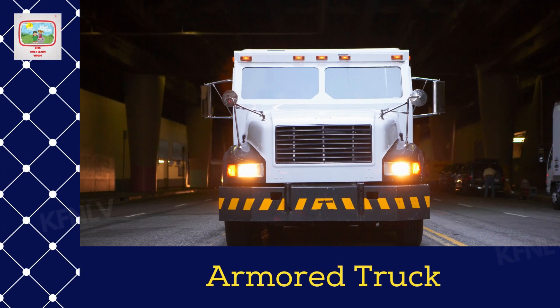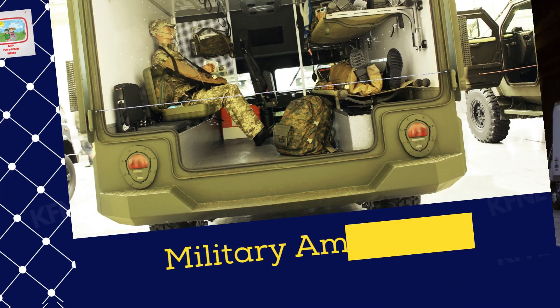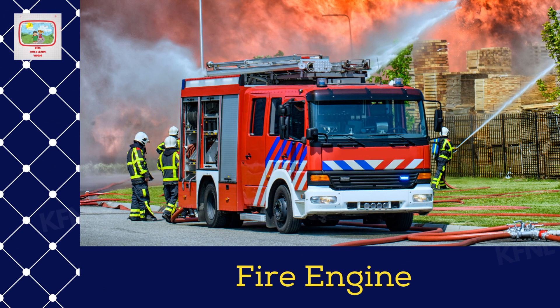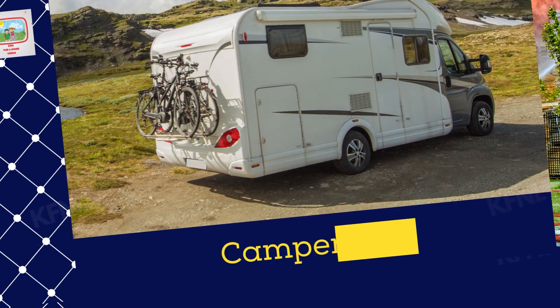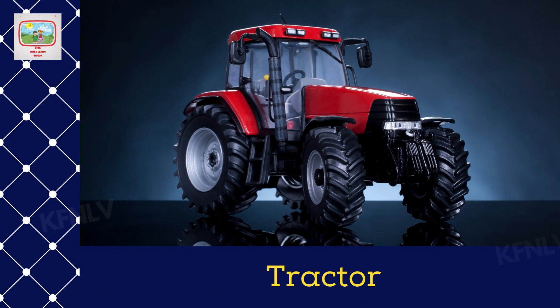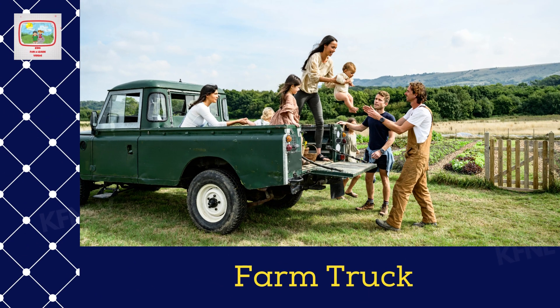Armored truck. Military ambulance. Fire engine. Camper van. Tractor. Farm truck.